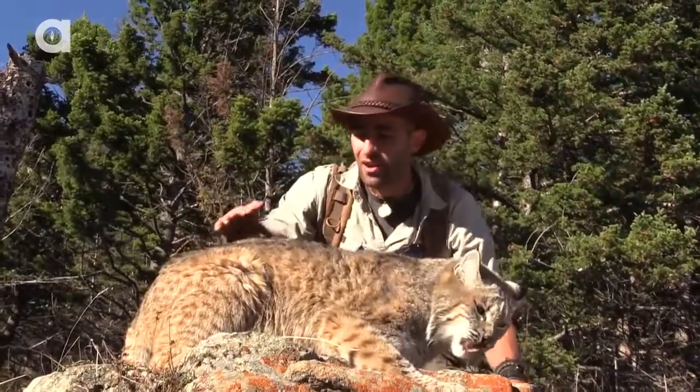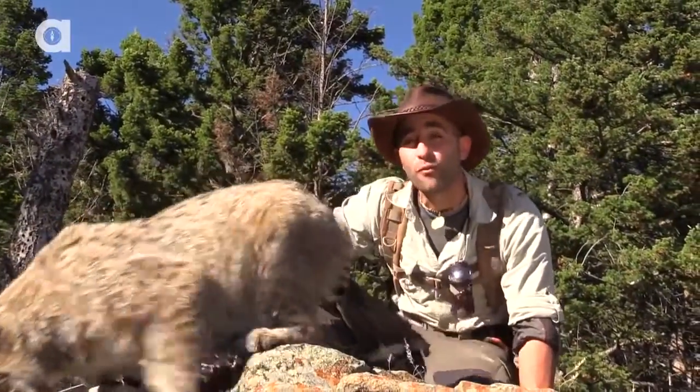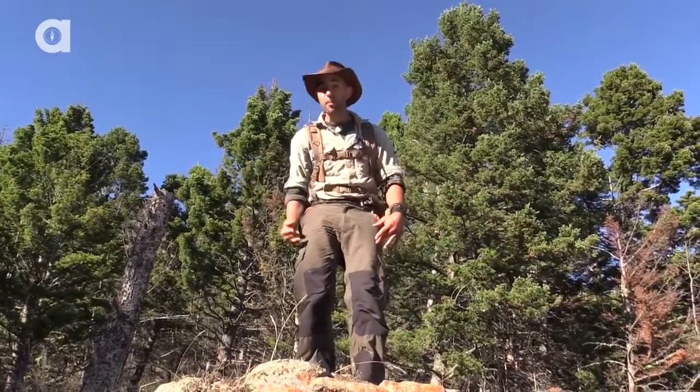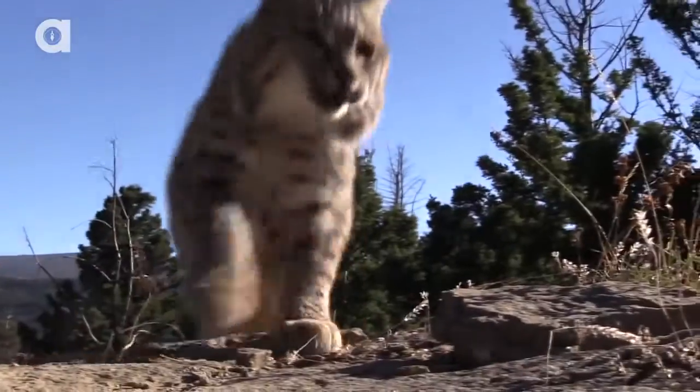It's pretty cool getting to see this bobcat spring up and down. All the power is right here in the back of this cat. They can jump as high as 12 feet up in the air — so if I'm standing straight up, this bobcat could spring up and leap all the way over top of me. Pretty impressive for a cat this small.